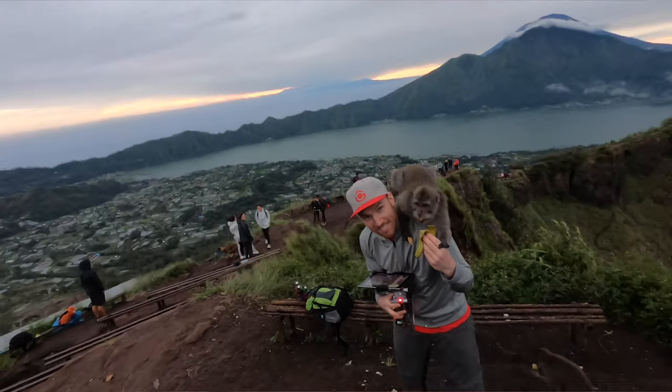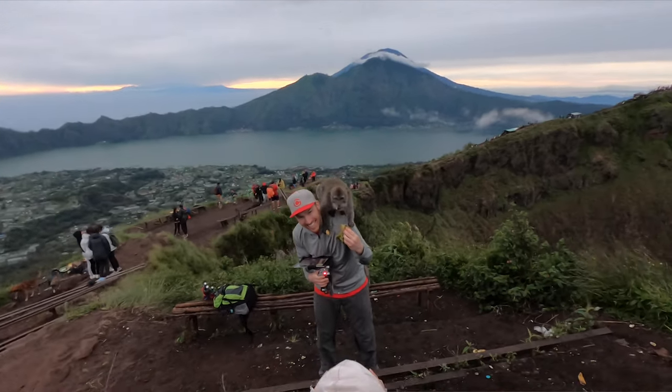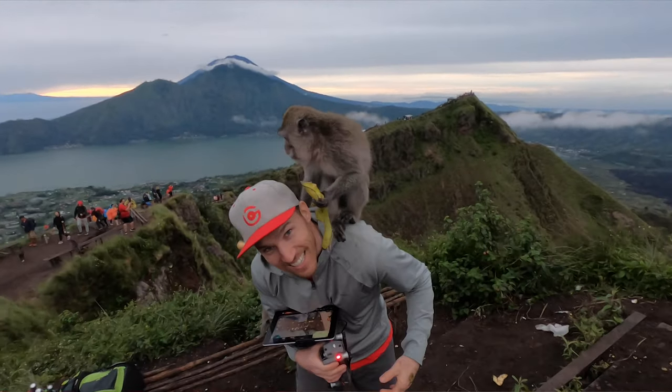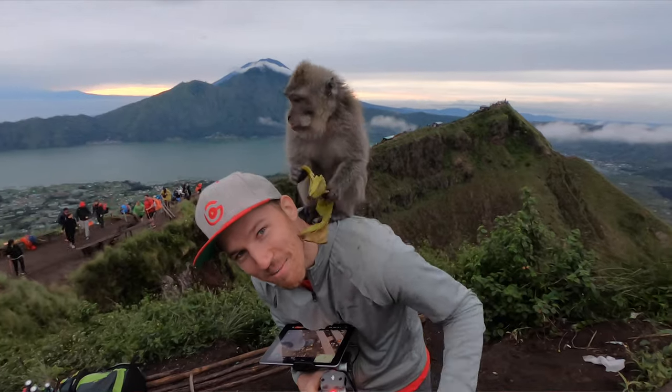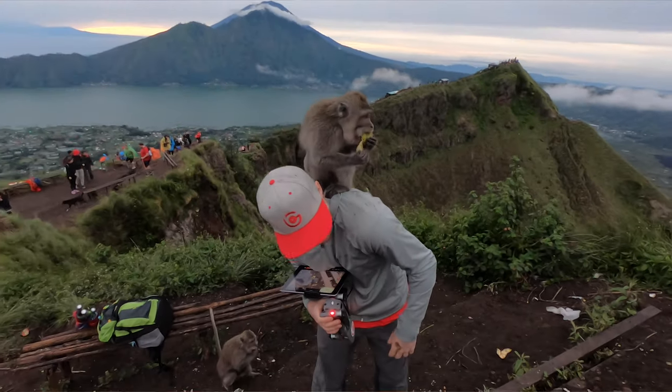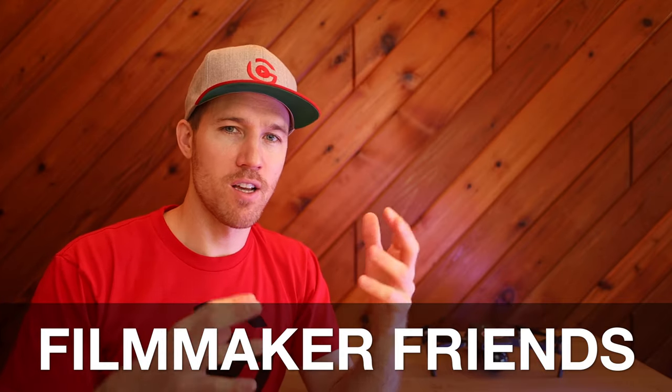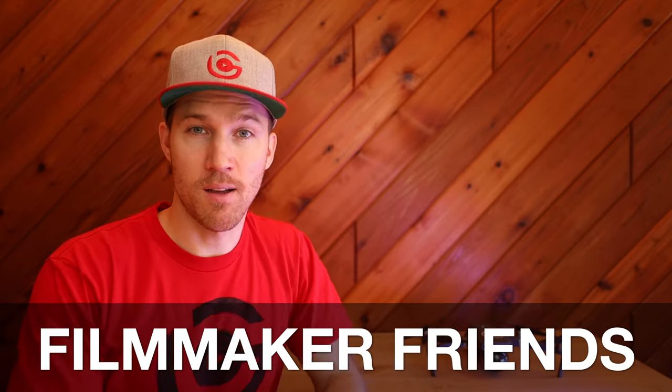Another mistake I made: not having a reliable filming companion. Have someone — a travel companion or someone from the group — who can shoot B-roll or behind-the-scenes footage for you. If you want photos of yourself, make sure someone in the group actually knows cameras and video and how to film properly. My guide shot a little with a GoPro but didn't really know what he was doing, and I have high standards, so it didn't turn out great.